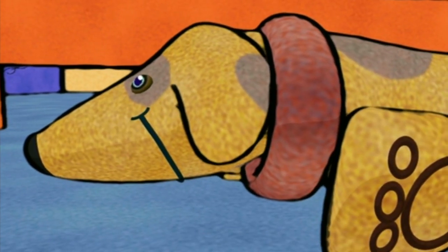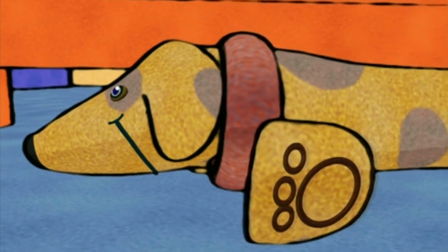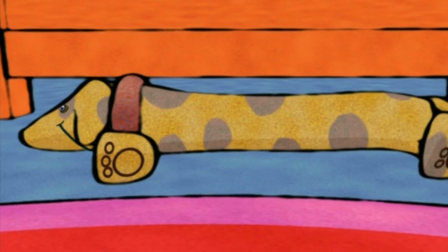That looks like a dog. It's a toy dog. A very long dog. It's like a long sausage. Sausage dog.